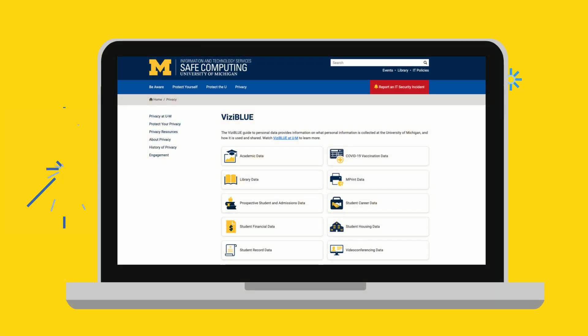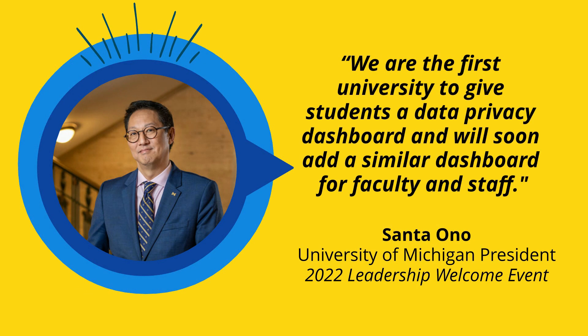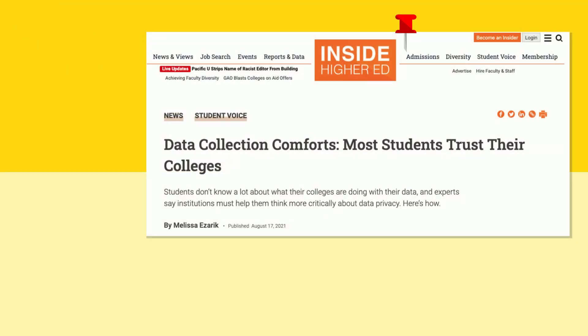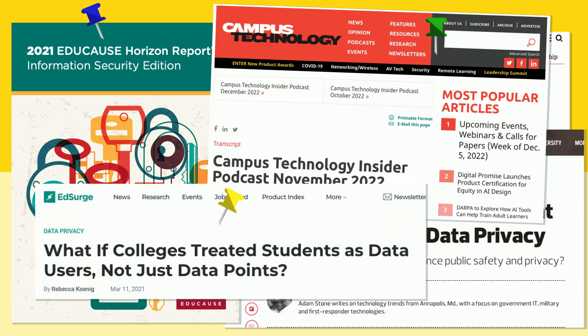The University of Michigan launched Visiblu in 2020. This first-of-its-kind transparency tool focused on the collection and use of student data at U of M, and has been widely recognized across academia as an example of privacy-enhancing technology.